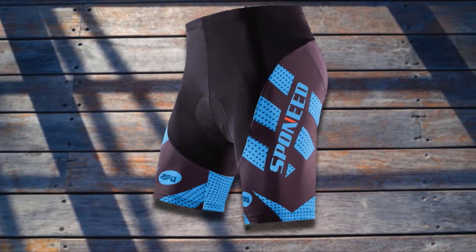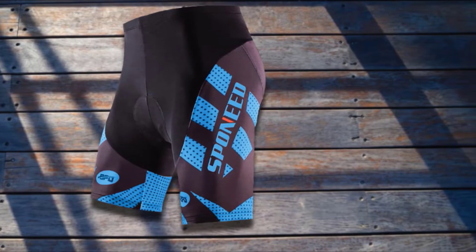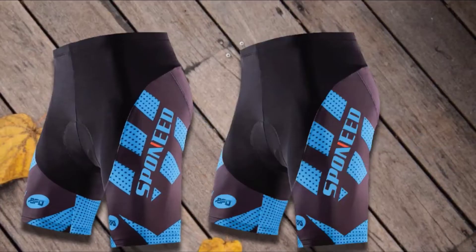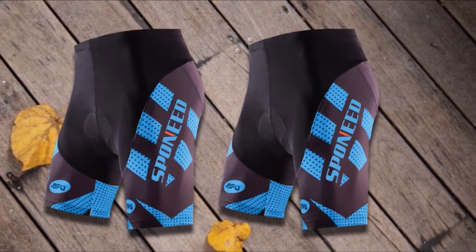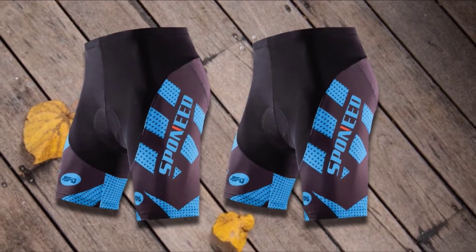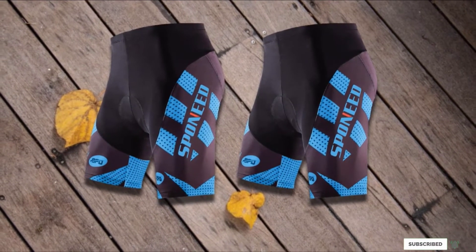Featured on the shorts is a sublimation print created with high-quality anti-fade Italian ink. Suitable for cyclists at all levels, the Sponied Bike Shorts can be worn in all kinds of weather as they are UPF 50-plus protective. Our guide to the best compression shorts features more amazing clothes for active men, so check them out.